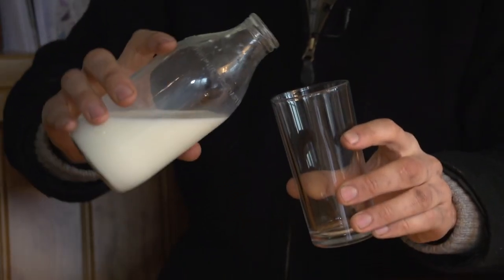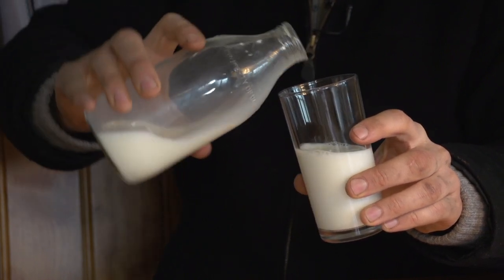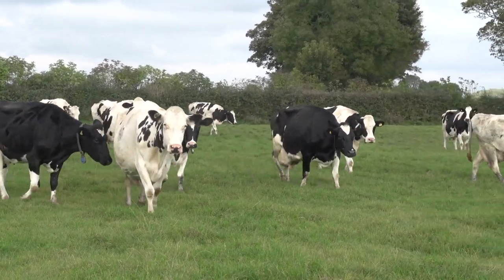Milk is something that most of us here in the UK take for granted. It's an important source of calcium and our staple for hot drinks and cereals. I wasn't exactly sure how the whole milking process worked, and I was shocked to hear that the majority of children and young adults don't even know that milk comes from a cow. To shed some light on the process, I'm off to a farm in Somerset to find out how the milk gets from the cows into our shops.